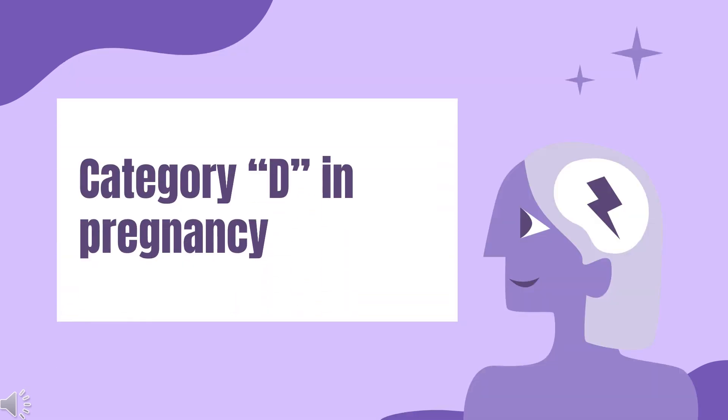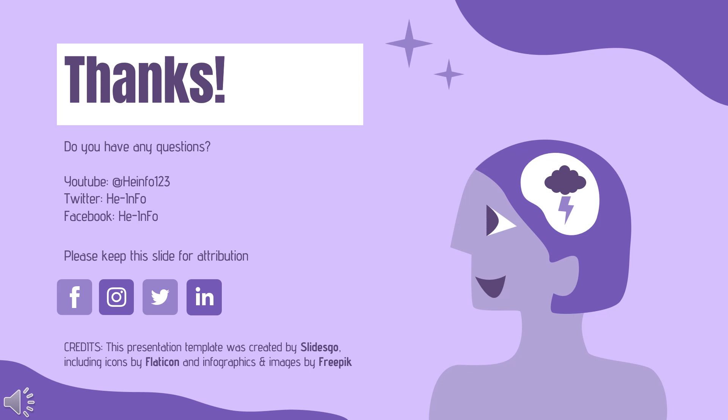Safety advice: Topiramate is pregnancy category D — drugs which have caused, are suspected to have caused, or may be expected to cause an increased incidence of human fetal malformations or irreversible damage. These drugs may also have adverse pharmacological effects; accompanying texts should be consulted for further details. That's all the information about topiramate we collected. Thanks for listening. Don't forget to like, share, and subscribe to the HeInfo channel for more health information.